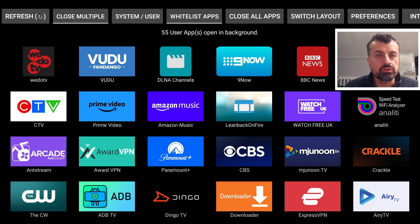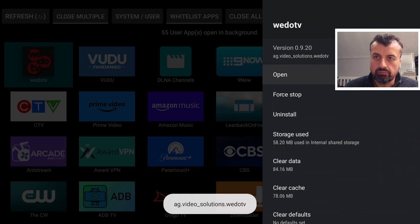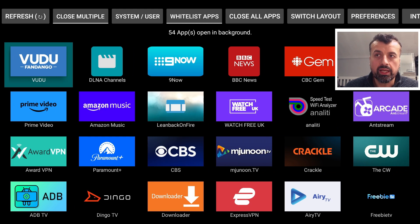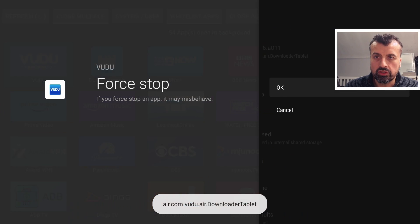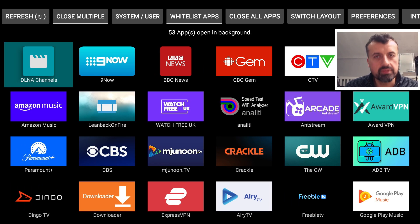To close these down and free up memory, we need to force stop them. For example, to force stop WeDo TV, I click on it, click Force Stop, click OK, press back, and we now have 54 applications running in the background. Doing it one at a time does work, but with many apps open it takes time. You can also select multiple applications, but you still have to go through every one by one and select Force Stop.